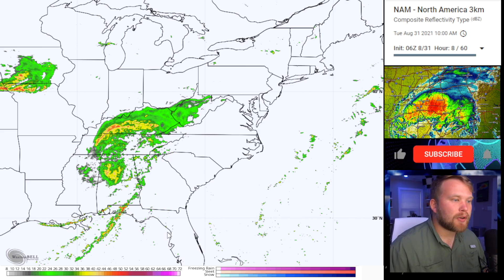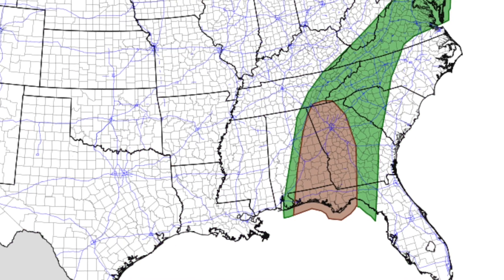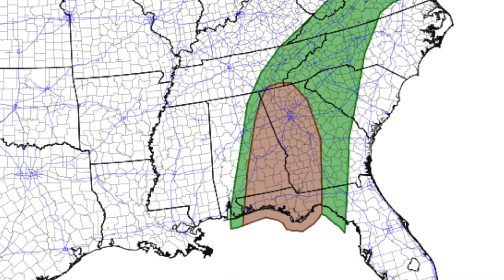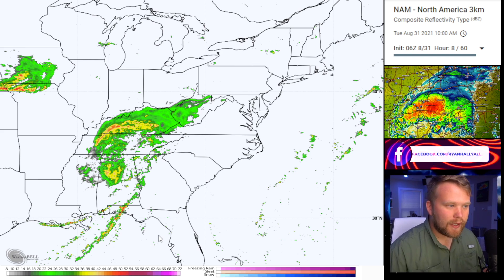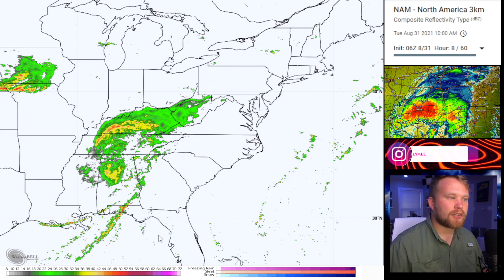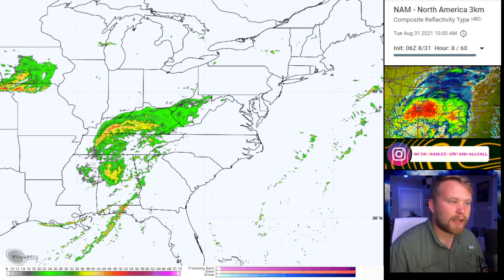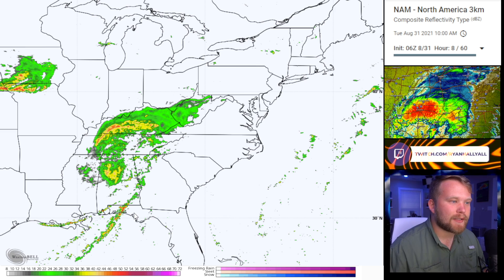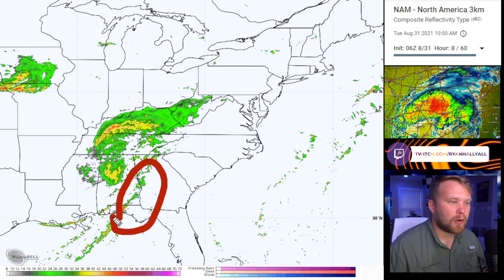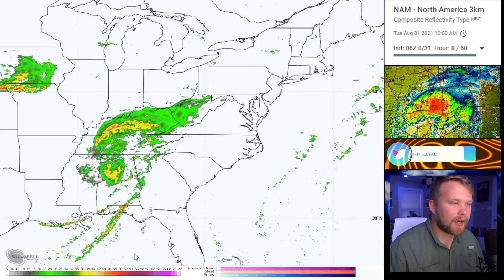On the southern side, the Storm Prediction Center does have a slight risk of severe weather today with a 5% chance of tornadoes. This is really common with tropical storms as they move through the United States. After they make landfall, after the hurricane wind gusts and the storm surge, usually we switch over to a mini tornado outbreak on the southeastern quadrant of the storm. So that's what we're watching today — this is going to be in Alabama, Georgia, and Florida. This is where you really need to watch out for those isolated spin-up tornadoes today.